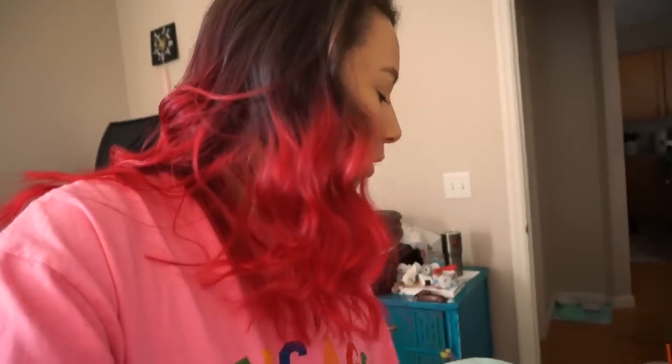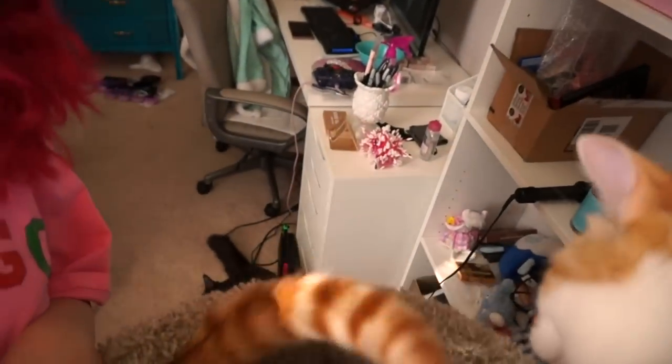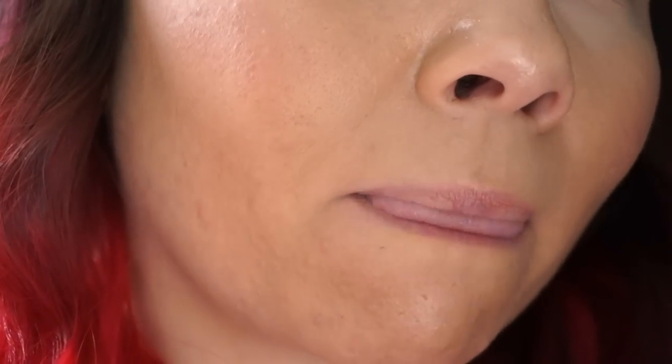It is now 5:30. The foundation is looking so good. The oils in my face are really just making everything look really good. When I got home, my boyfriend was like, 'You look bronzed. You look glowy.' Everything's looking decent so far.